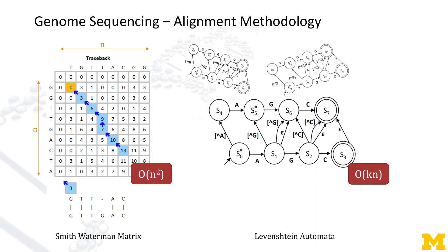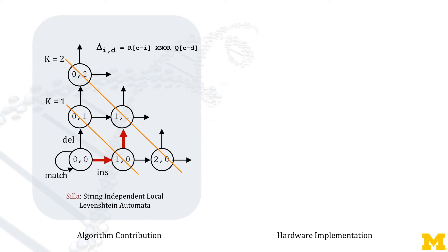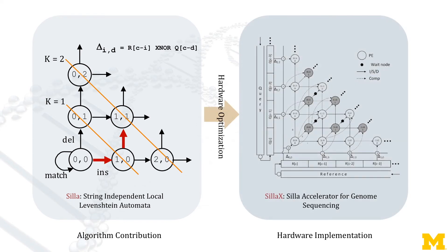However, Levenshtein Automata is string-dependent, and its reprogramming cost is prohibitive. We propose SILA — String-Independent Local Levenshtein Automata — and its hardware optimizations.